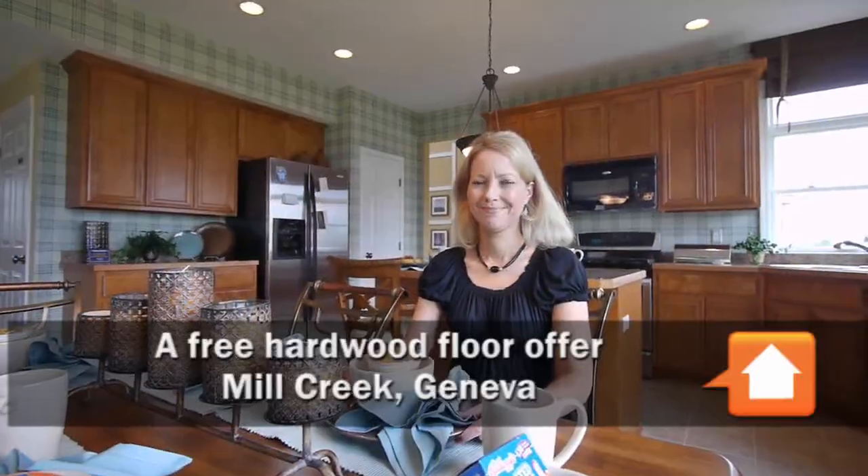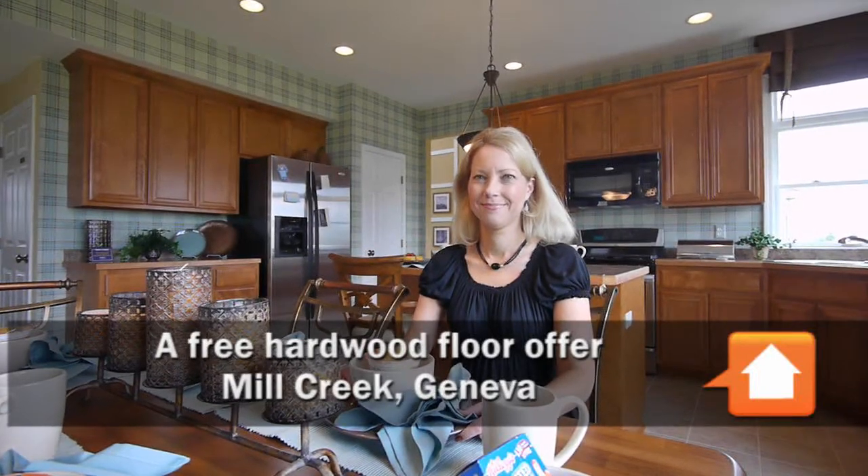Joe Zekas from New Home Notebook, here with Kim Cicero in the Chapman Model at Mill Creek.